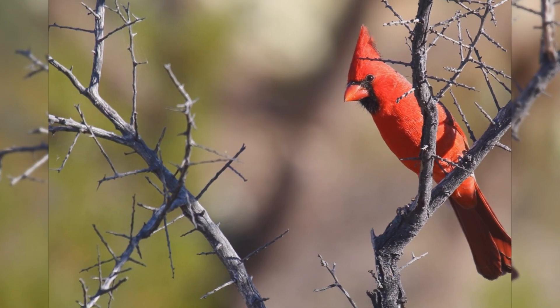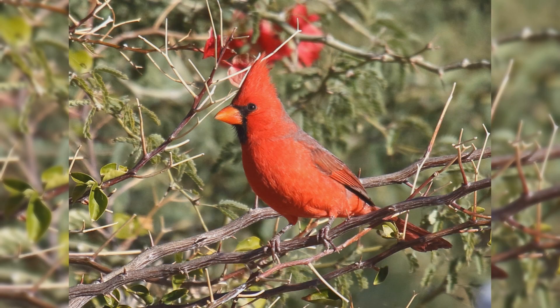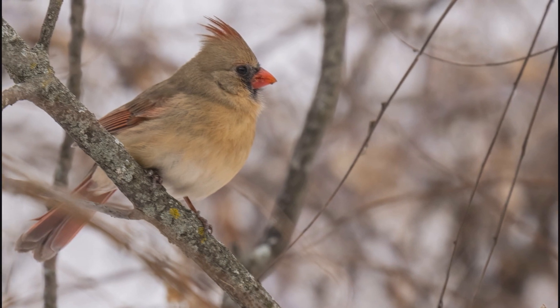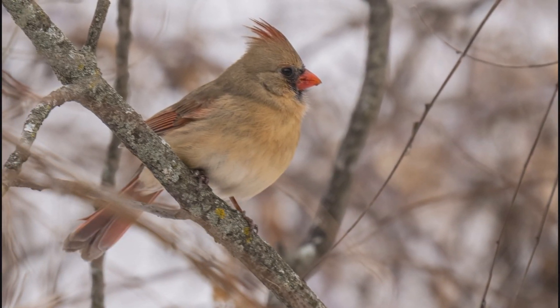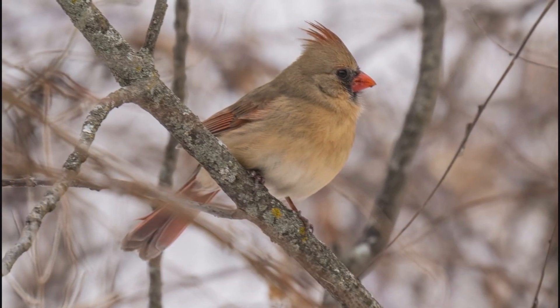Males are bright red throughout with hints of blue on the wings, tail, and back. They have a black throat patch that reaches to the eye and over the bill. Females are dull brown or buffy yellow in coloration, with red highlights on the edges of the wings and tail. Their crest isn't quite as pronounced as the male's, but they still show the black around the bill.